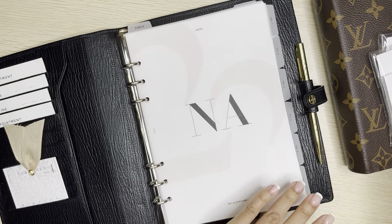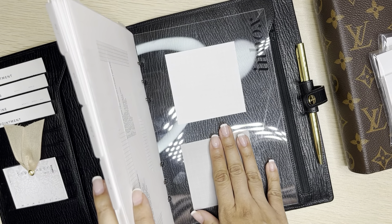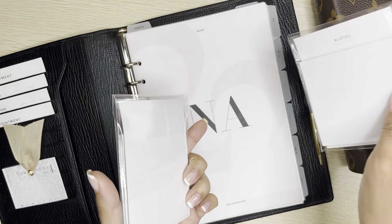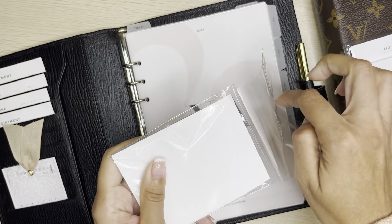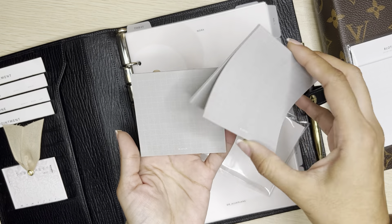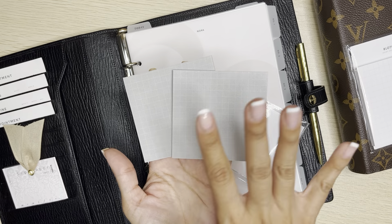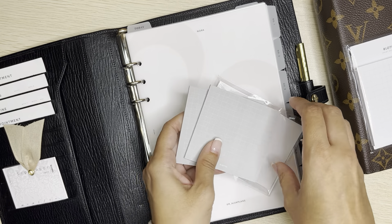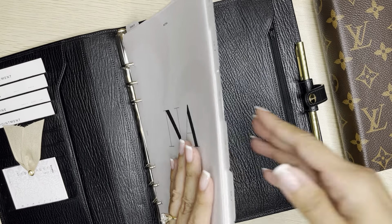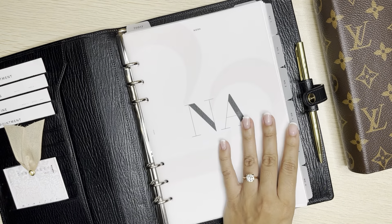The first two items I needed to restock were my sticky notes — I showed them to you at the very end of the flip. This is the gray grid and this is the white grid. You receive two of them, which I really appreciate since I go through them a lot. They're very minimal and professional — right up my alley. Two in gray and two in white come in the same package.